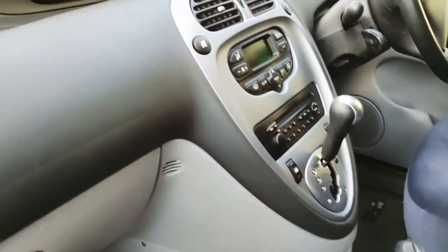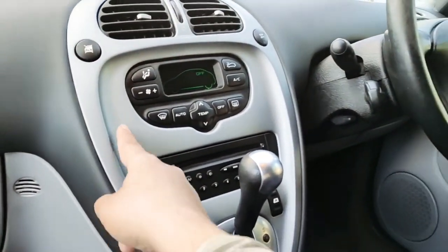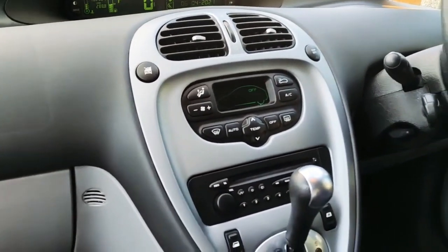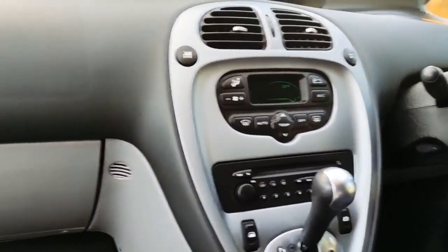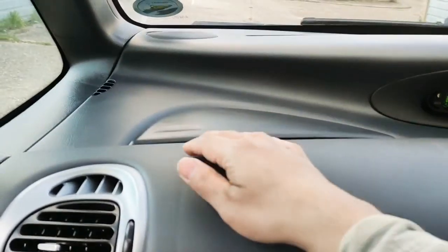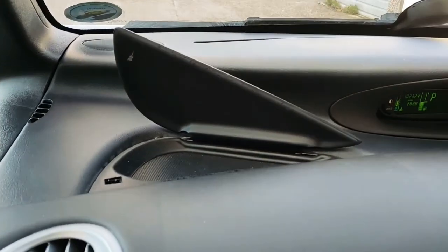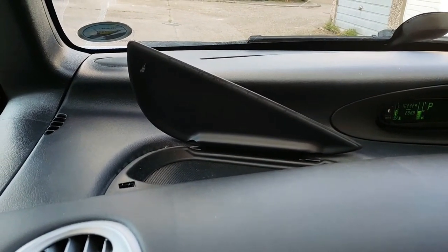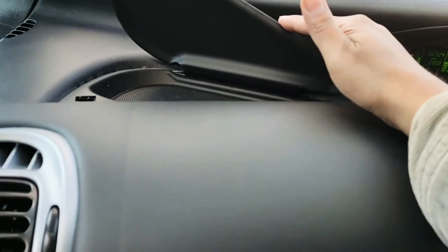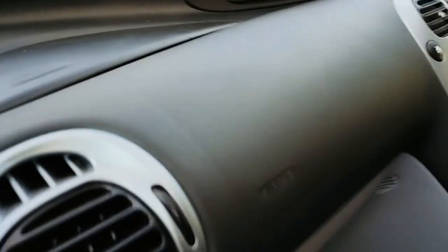Although the plastics are a little bit firm, they've worn well — this owner was clearly careful. A lot of these Picassos get really scratched up and chipped and look awful, but it just goes to show that with a careful owner they last alright. One thing though — what on earth is this shallow cubby for? You can't put sunglasses in it, the latest phones don't even fit. They've put a rubber mat in it so things don't rattle, but I have no idea what it's supposed to be for — please do let me know in the comments!